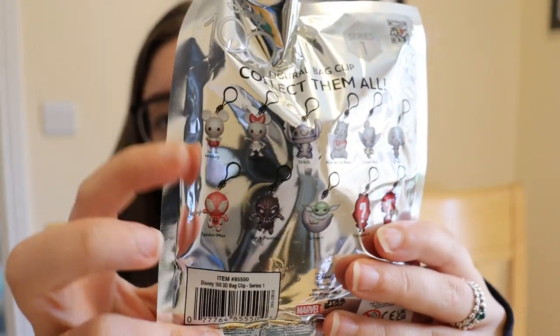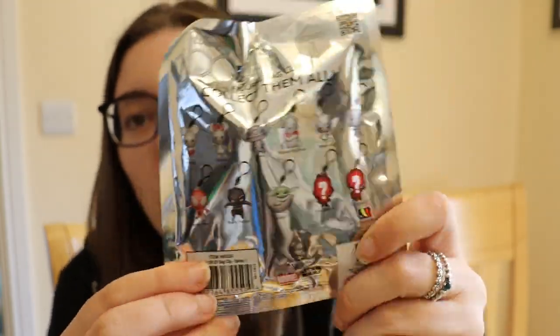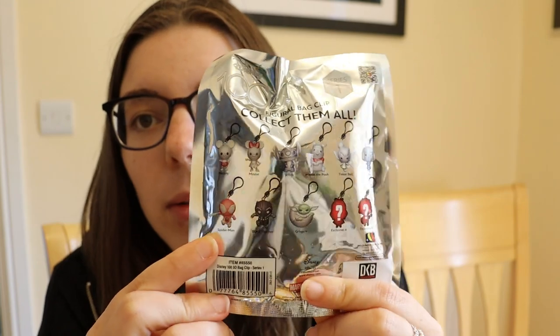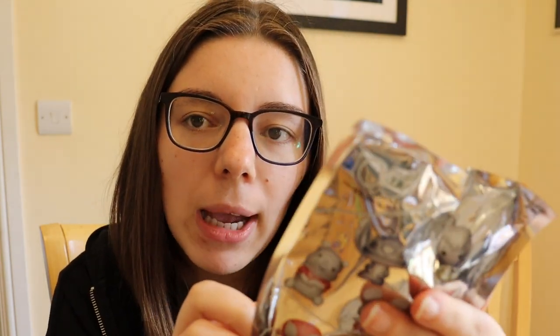You can collect in this series: Mickey, Minnie, Stitch, Winnie the Pooh, Tinkerbell, Edna Mode, Spider-Man, Black Panther, Grogu, and two mysteries which I think are Alice from Alice in Wonderland and Miguel from Coco.